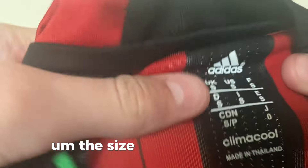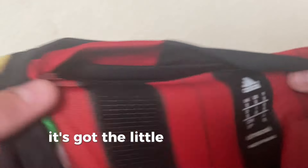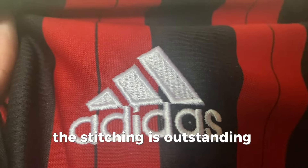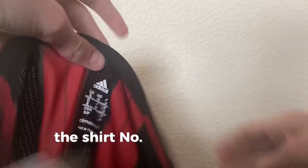The size label looks good — it's got the little Italian detailing going around, and the gold looks brilliant. Just look at the stitching: it's outstanding, absolutely fantastic. The back of it is a bit boring really, but shirt number one is absolutely brilliant. Now I'm going to try it on and do a little size test.